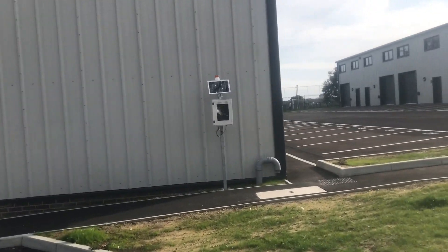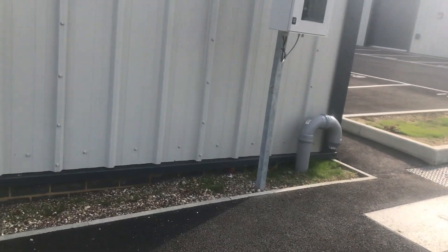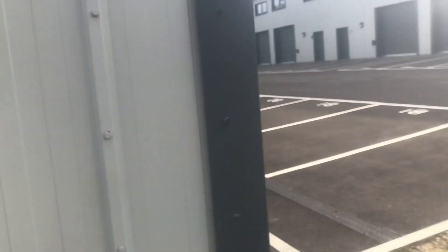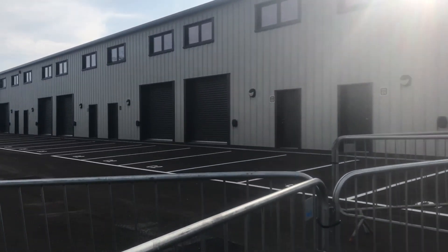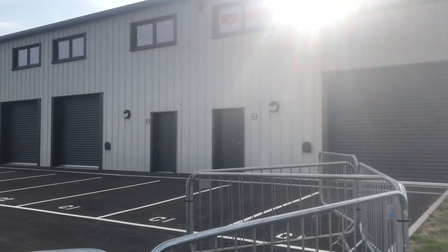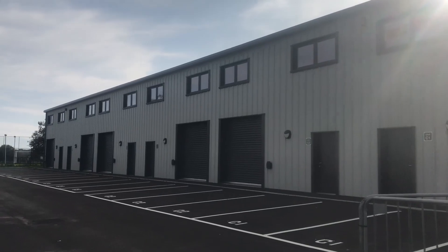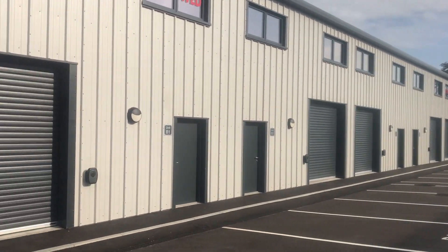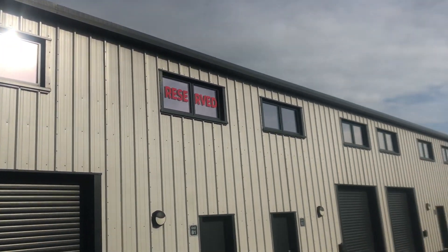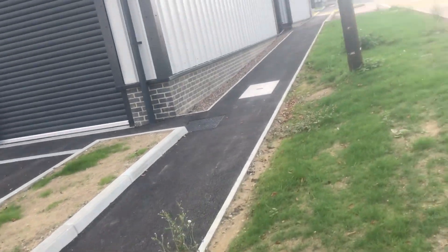It looks like they're relying on one of those things — I forget what they're called — but I know they feed from the sun and the electric, so that's eco-friendly. So you've got unit C1 there, and you've got C2. I'm not going to go over there because it's so fresh and it's going to get spoiled with my footprints, so I wouldn't do that. I won't even stand on that if I don't need to.